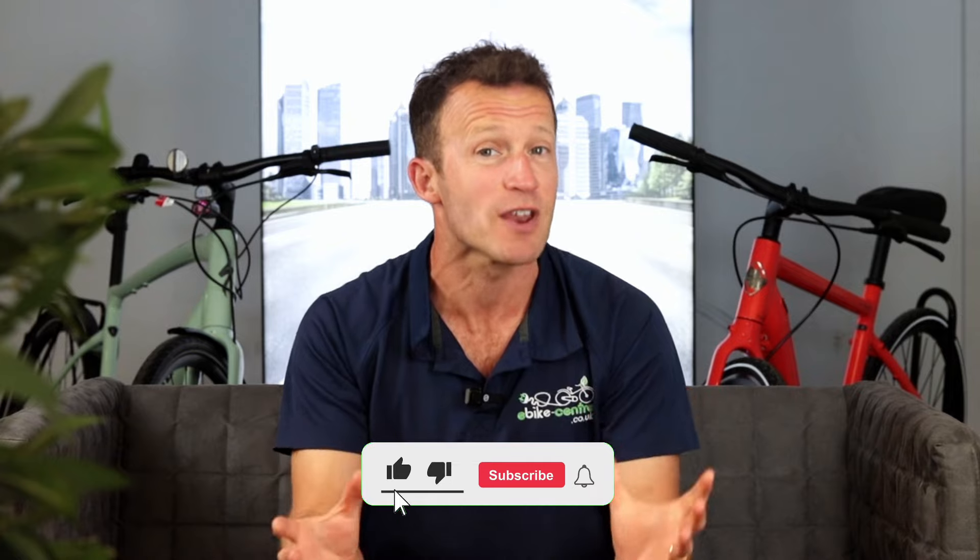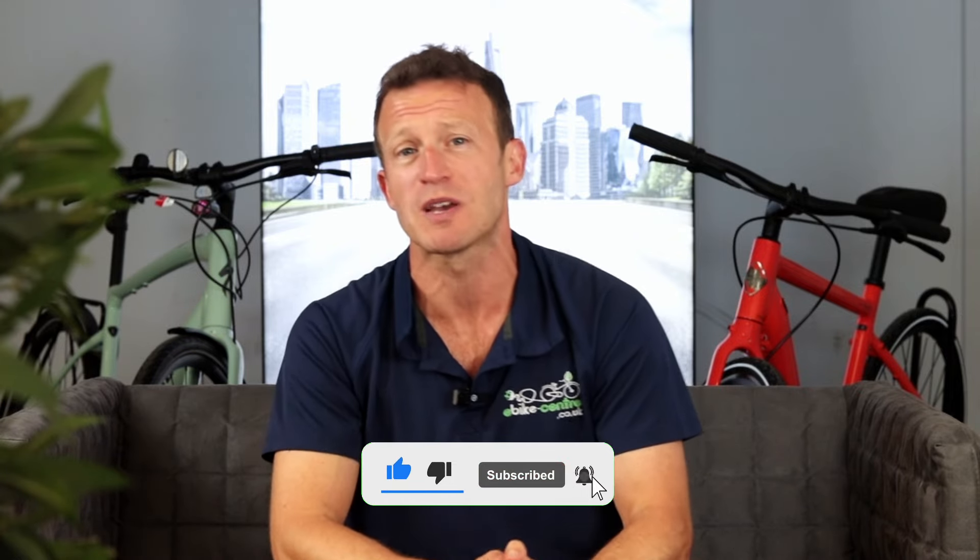Last year we ranked the top four lightweight commuter e-bikes on the market. It's now 2024 — is there anything better, is there anything different? Can anything knock the Specialized Vado SL off the top spot? Stay tuned.